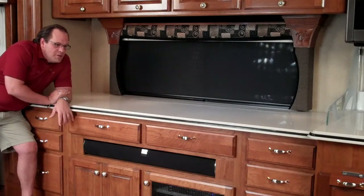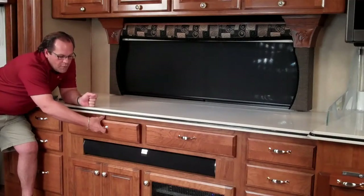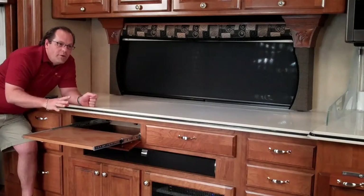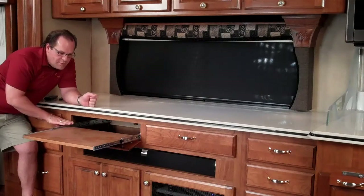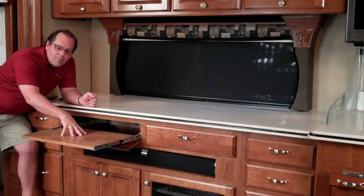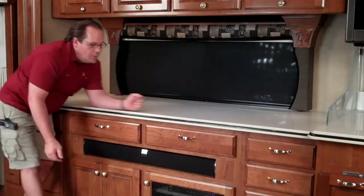We did a cherry stain to match their cabinets — you can see how nice the stain came out. One important feature is a laptop desk area to be able to work at. They have a little one in the bedroom but it's real low and she didn't like the height, so we made this about 27–28 inches high off the floor, which is about average table height. This is the place they can keep their laptop, use it whenever they want, and just slide it back in and store it away.